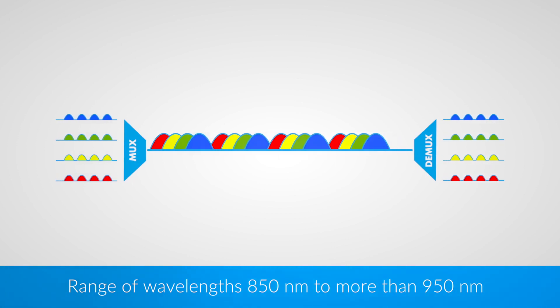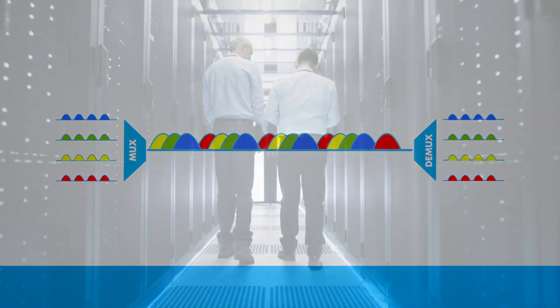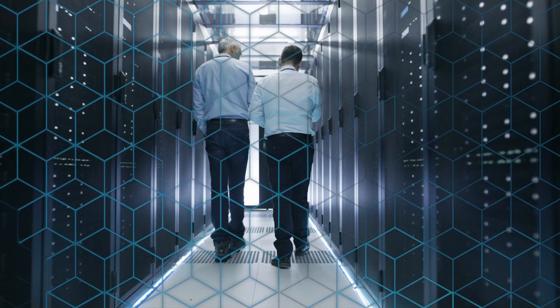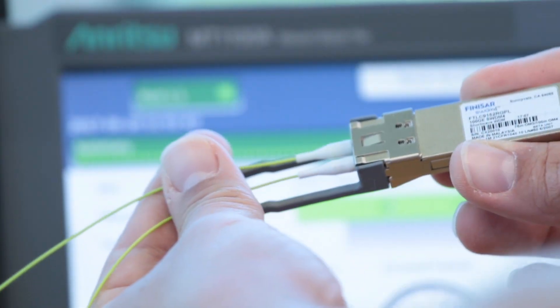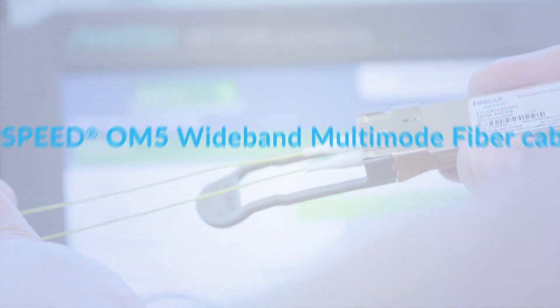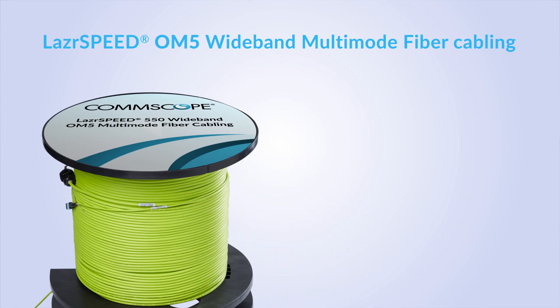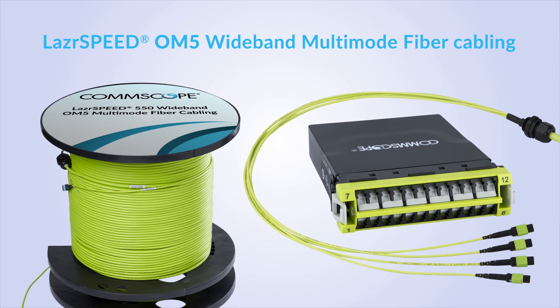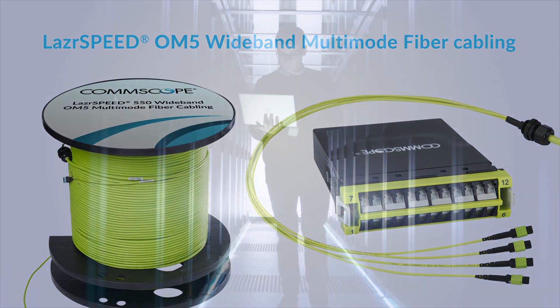The result? A four-fold increase in usable bandwidth, and new opportunities for your data center. With the launch of LaserSpeed OM5 wideband multimode fiber, CommScope extends the value of your multimode infrastructure, enabling higher speeds over greater distances.